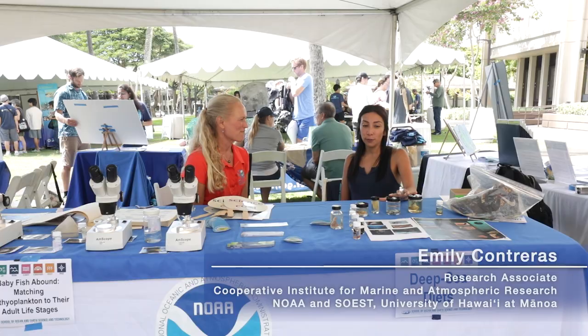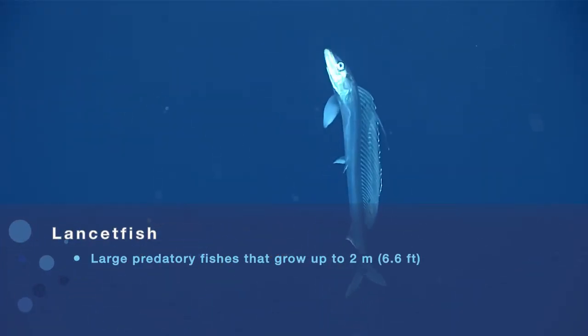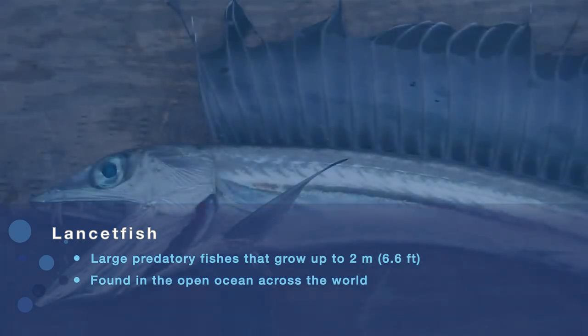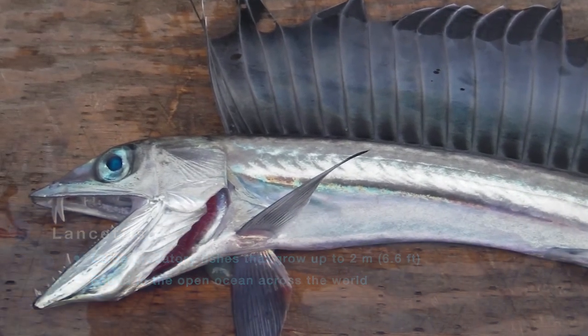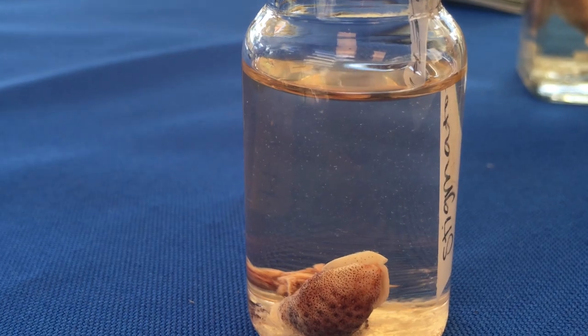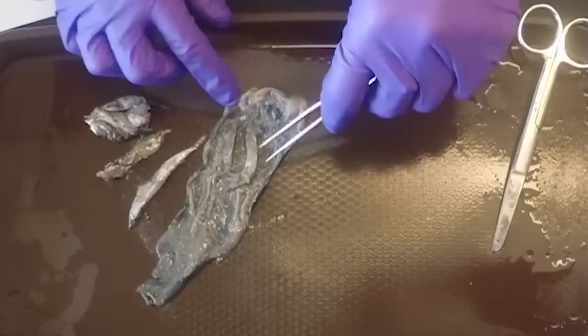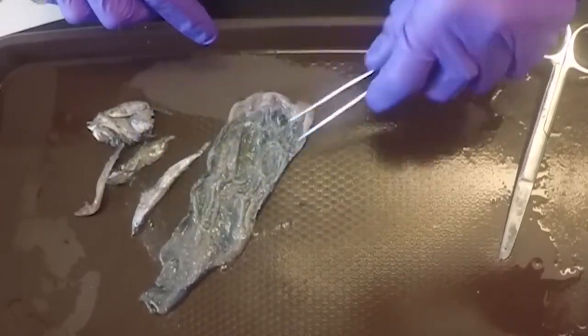So here we have lancet fish prey. Lancet fish are a deep-sea fish. They can be found up to 3,000 meters below the surface and they can grow to be over six feet long. Lancet fish are the number one bycatch on the tuna long line. What's interesting about them is that they don't digest their prey in their stomach — they digest their prey in their small intestine. So their stomach essentially acts as a storage organ and preserves all of their prey perfectly. We get them from the long liners, cut up their stomachs, and get to see what they eat.